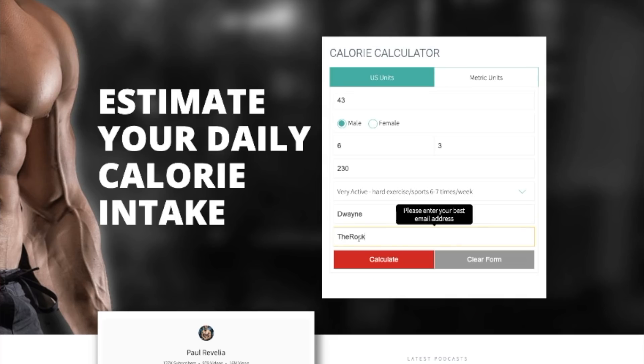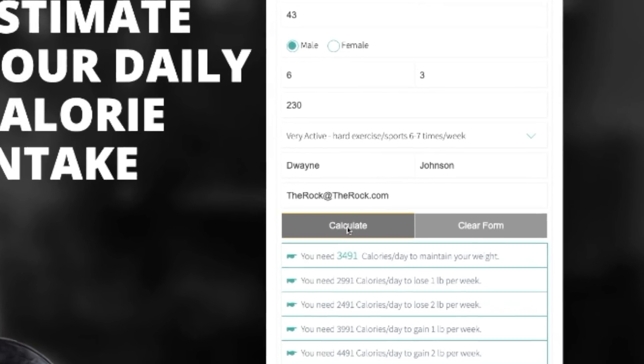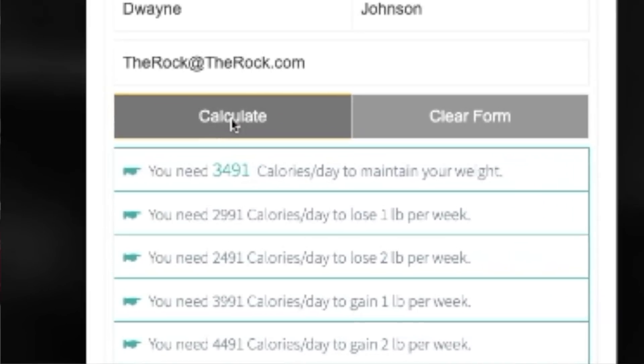I've put a calculator on my website, free for you guys. Go to ProPhysique.com on the homepage, scroll down a little bit, and there is a calculator there. You plug in a bunch of information and it's going to give you an idea of what your maintenance calories are, what your calories should be if you're trying to bulk, if you're trying to cut, and if you're trying to cut aggressively. It's just a free estimate tool, but I've gotten some really good feedback that it works pretty well.